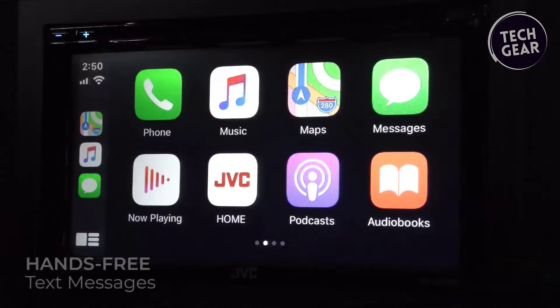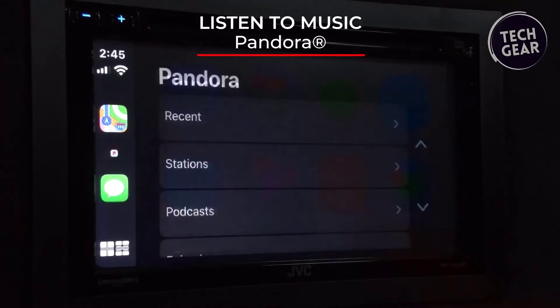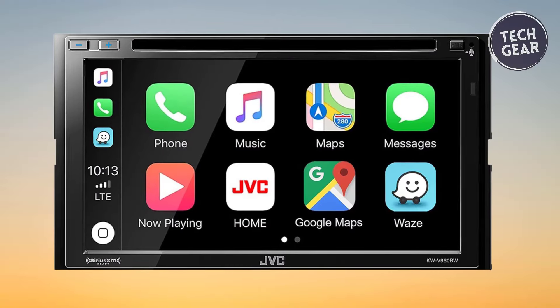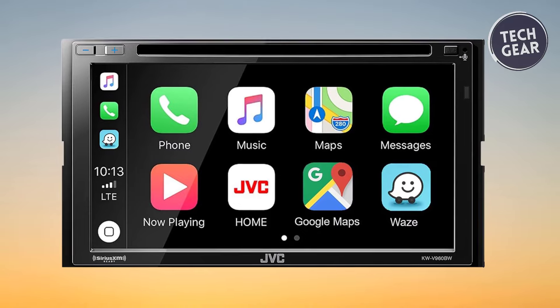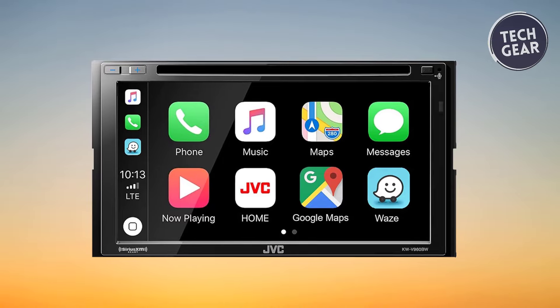It is suitable for double-DIN dash openings. The JVC KW-V960BW is a feature-rich, cutting-edge multimedia receiver that elevates your in-car entertainment to new heights, offering a perfect blend of connectivity, audio excellence, and customization options.